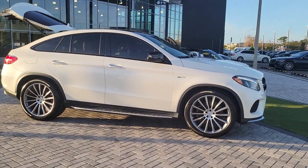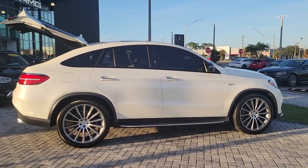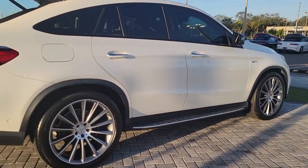Hop into the 2018 Mercedes-Benz GLE. This vehicle is an outstanding buy with fewer than 30,000 miles on the odometer.